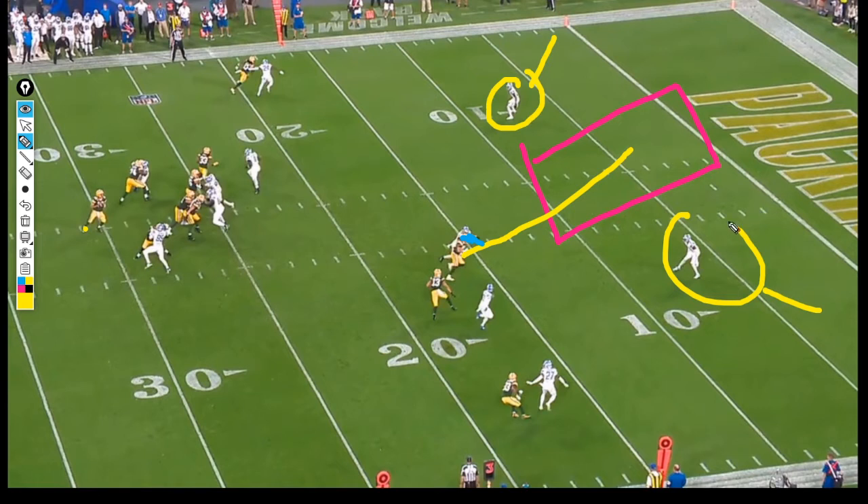If those guys had spun differently, maybe this changes. You can see Lazard cutting underneath - that's probably the second read, or he goes outside if he likes one of those matchups. He's locked on Tonyan on the drop-back, confirming that matchup. If he doesn't like it, he bounces to Lazard, but Tonyan is his first read. Since Lazard is on the same plane of vision, he'd go there next, but this is the first read.